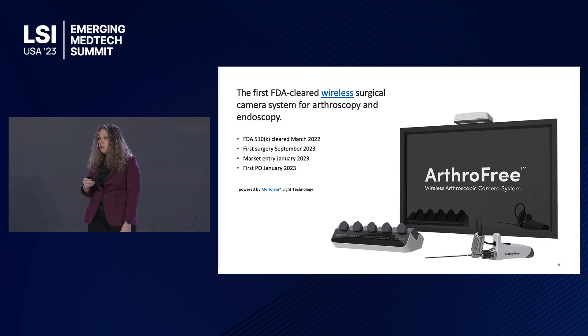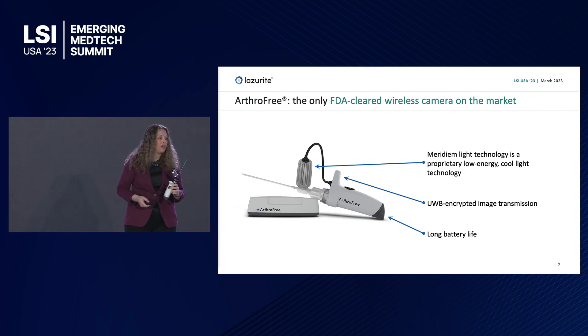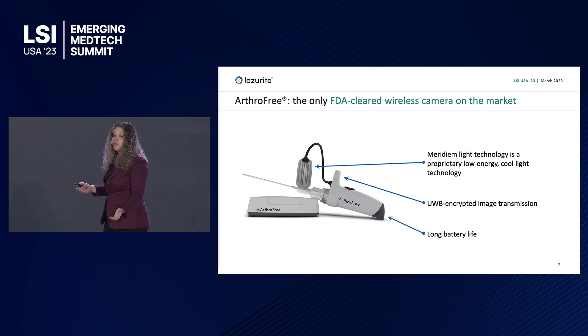So this is our Thrift Free. It is the first FDA-cleared wireless surgical camera system. Wireless seems obvious — we weren't the first to think about it. What we were is the first to do it.